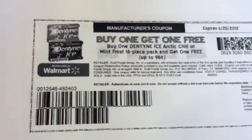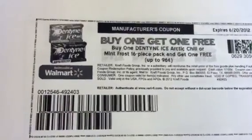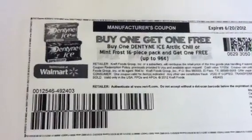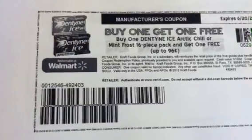Good morning everyone. Welcome back to Pinching Pennies with Priscilla. I wanted to come on and show you guys that there are some hot coupons available on coupons.com right now. I just got to work and I went online and these coupons were still there as of two minutes ago.